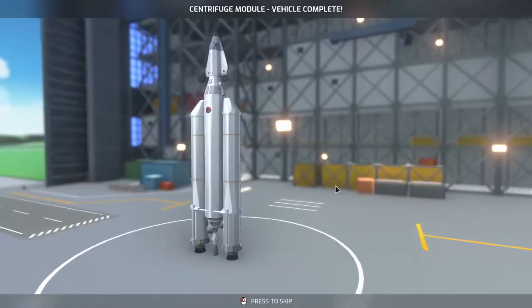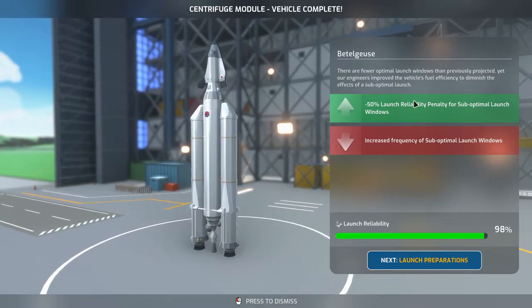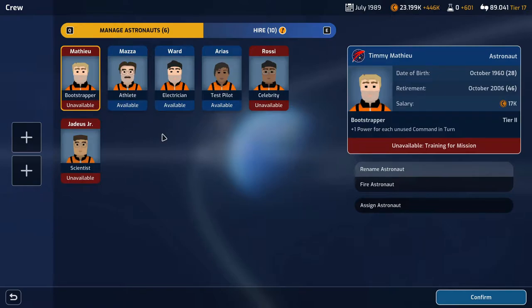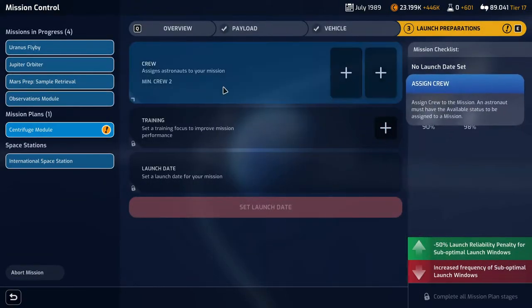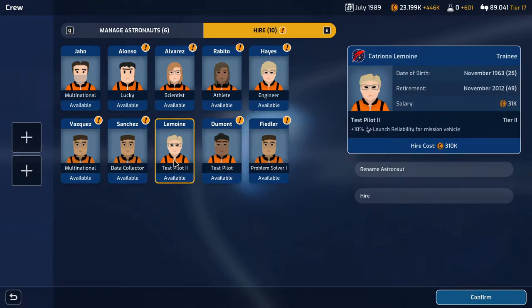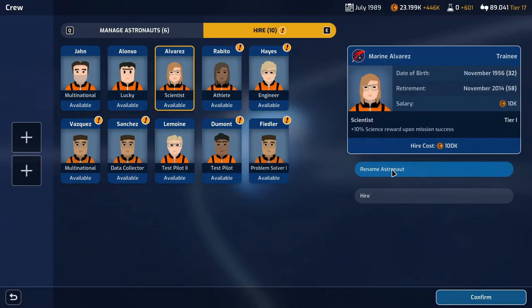The centrifuge module vehicle is complete. We need a couple of astronauts for this launch. Our launch reliability is 98%, but I think we want to hire an astronaut. Looking at a test pilot with plus 10% launch reliability, and a multinational option giving plus 25% reputation reward upon mission success. There's also a scientist — lucky, with plus 5% chance of positive mission events — I definitely want her. We'll hire Marine Alvarez, who doesn't retire until 2014.